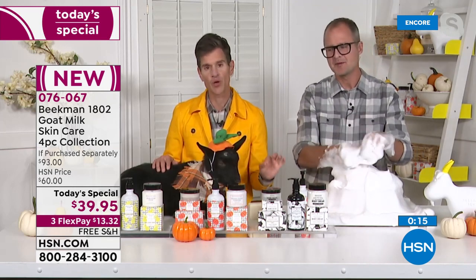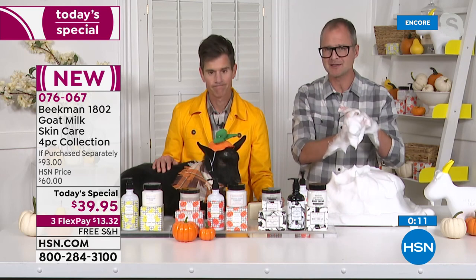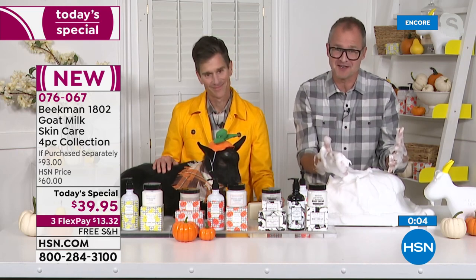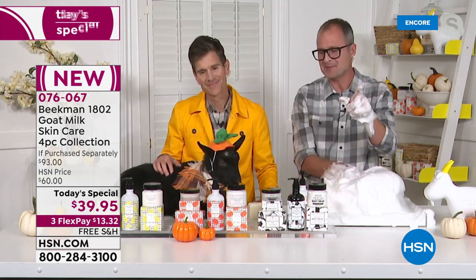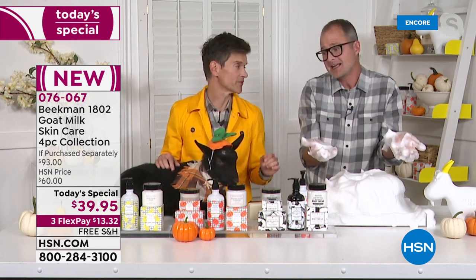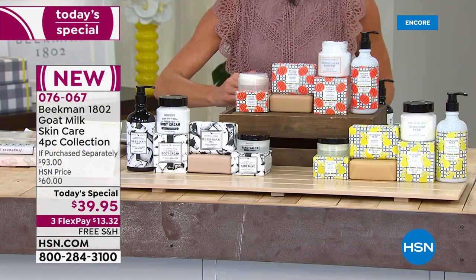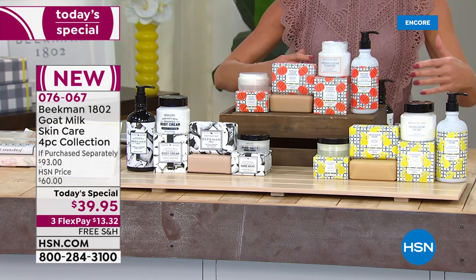You can cleanse with the power of goat milk with the bar soap and the liquid wash. You're going to moisturize with the goat milk in the whipped body cream. And you'll form that invisible glove using the beautiful hand salve — all clean beauty, all powered by goat milk, which has been used for thousands of years for sensitive skin and skin issues. The brown sugar pumpkin and the heirloom pear are limited edition scents. When they're done, they're done — that's how we keep them special.